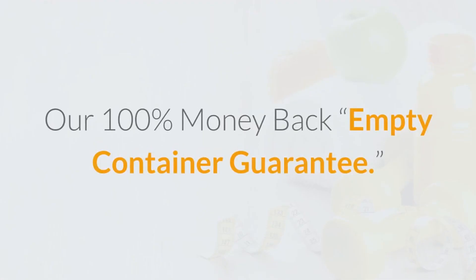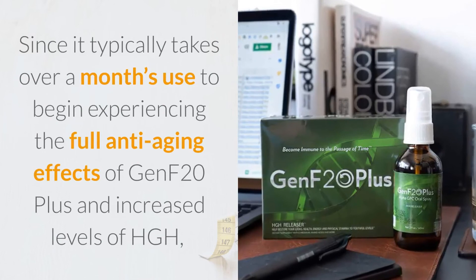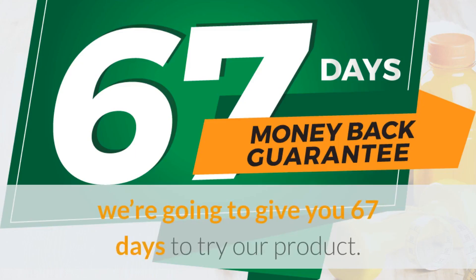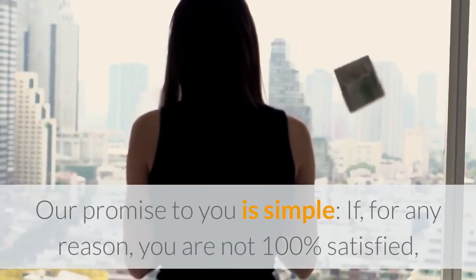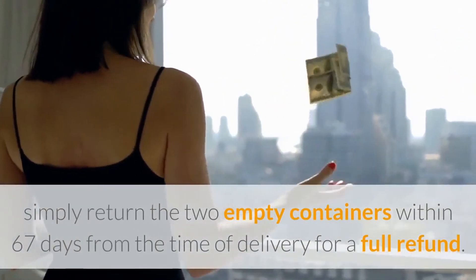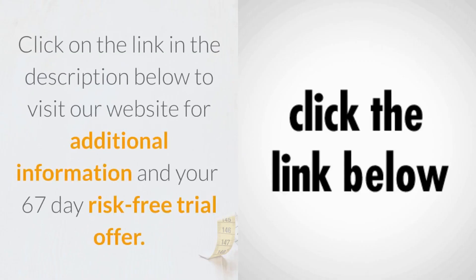Our 100% money-back empty container guarantee. Since it typically takes over a month's use to begin experiencing the full anti-aging effects of GenF20 Plus and increased levels of HGH, we're going to give you 67 days to try our product. There are no gimmicks, no tricks. Our promise to you is simple: if for any reason you are not 100% satisfied, simply return the two empty containers within 67 days from the time of delivery for a full refund. Click on the link in the description below to visit our website for additional information and your 67-day risk-free trial offer.